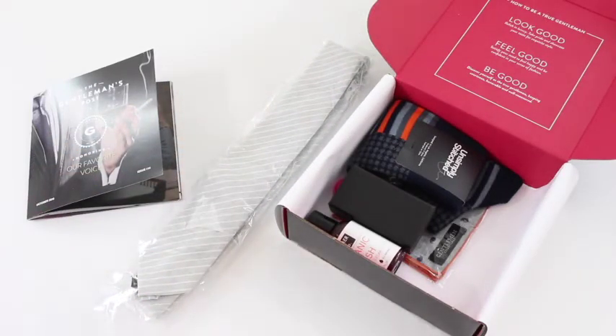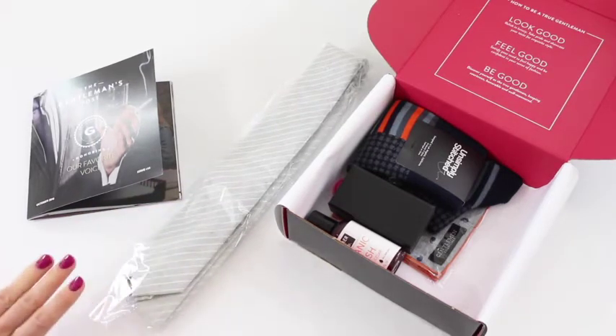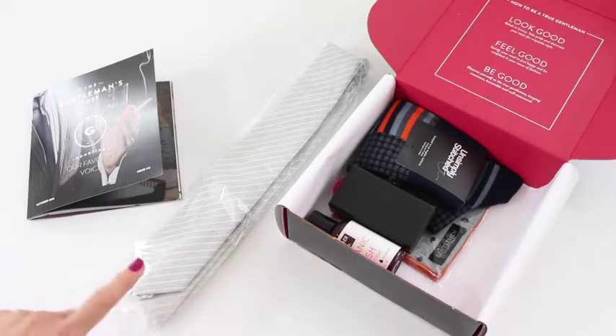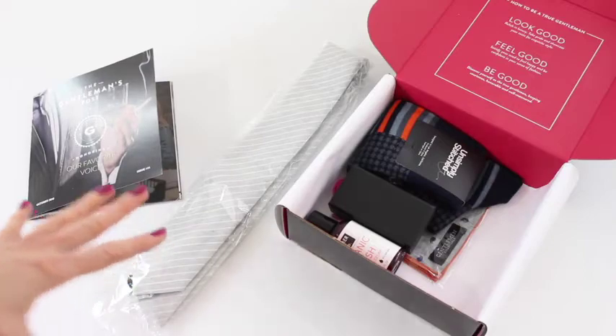First up we have our tie — we usually always get some sort of tie or bow tie in the box. This one is very nice. I am loving the understated look of the gray with the very small white stripes. This is a cool tie because it is super versatile and is going to go with a ton of different suit options and shirts.